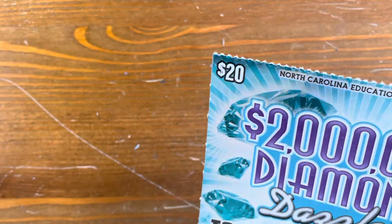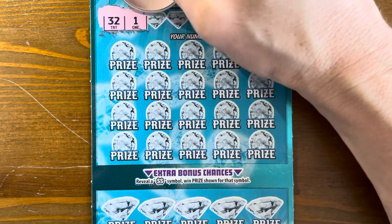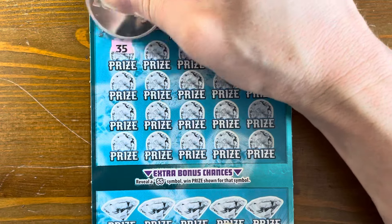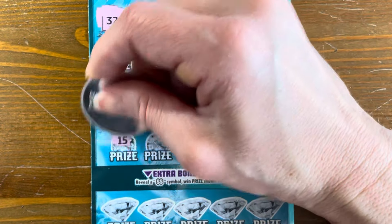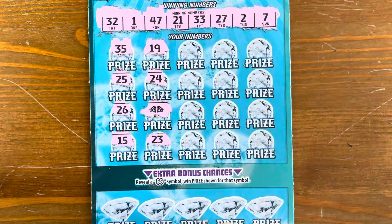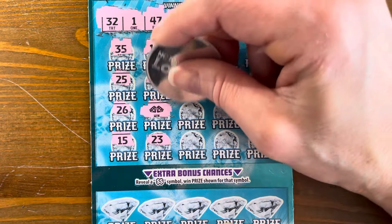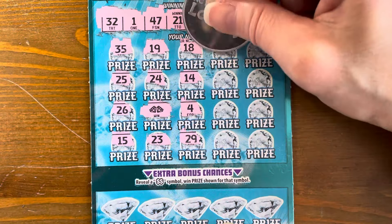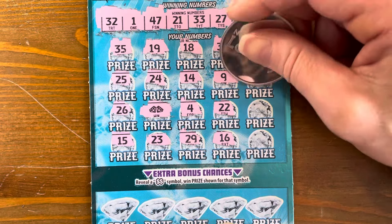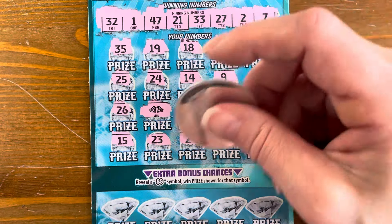Last ticket — holding steady at $160 out of $240. Last Diamond Dazzler, last time I'll play it. Winning numbers: 32, 1, 47, 21, 33, 27, 2, and 7. Scratching: 24 — yes! We're going out on a win! And it's a double diamond win! Checking more numbers: 29, 48 — nothing else. Let's check bonus spots: horseshoe, heart, piggy bank, bell, key — all we have is the instant double diamond win.